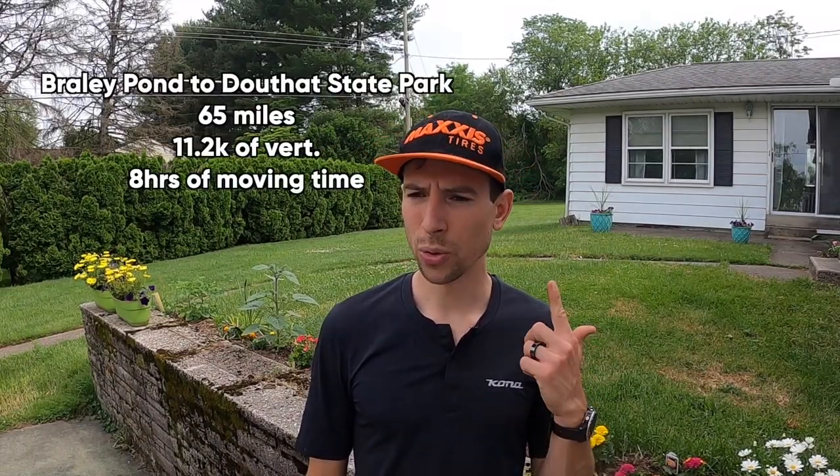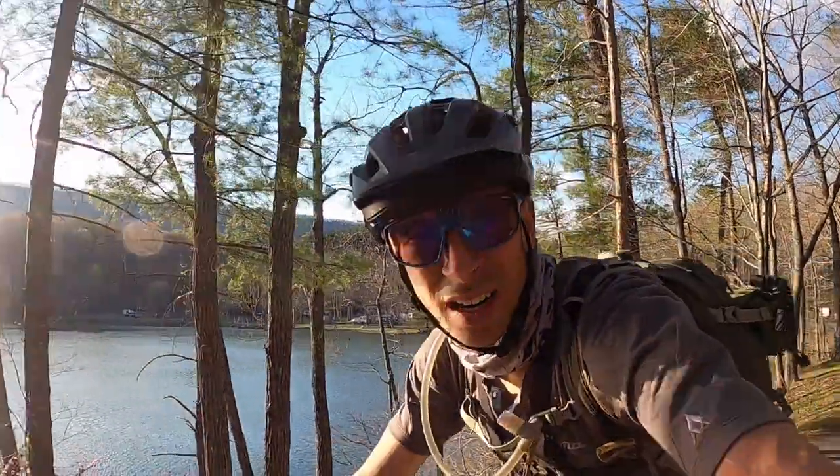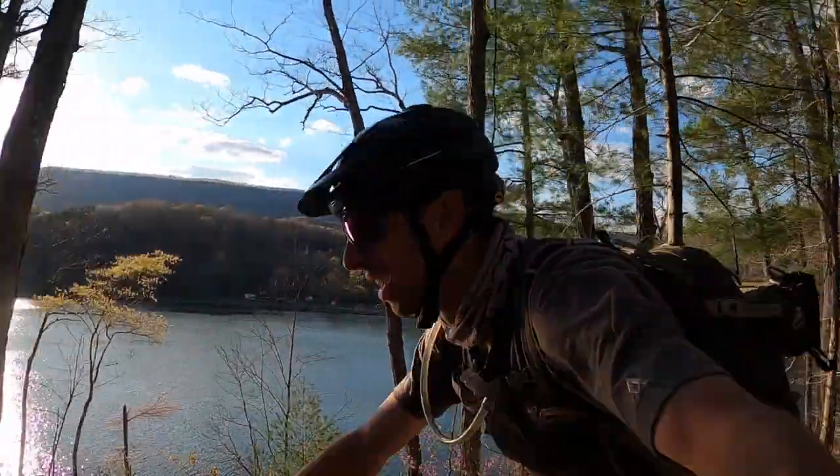Picking up with day two here — that would be Braley's Pond to Douthat State Park. This is a good one. I was really looking forward to this day because finishing at Douthat State Park meant that I had a nice flat spot on the ground and a hot shower. I could not only wash myself but also my chamois. And there's a camp store so I was able to restock some supplies.